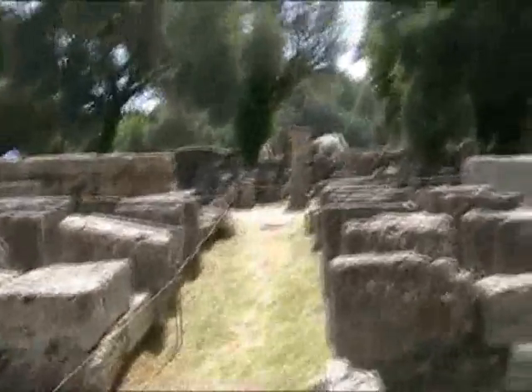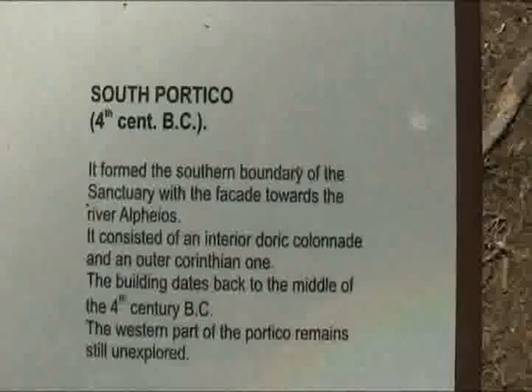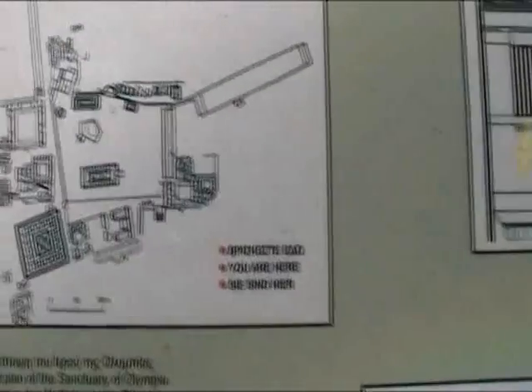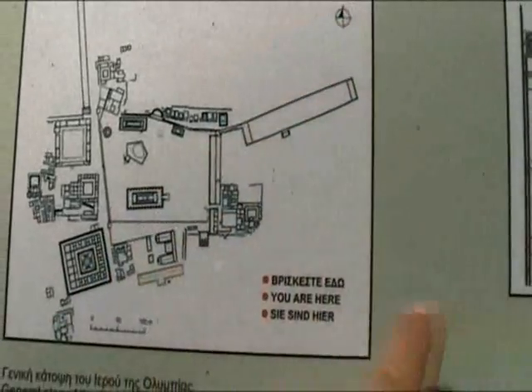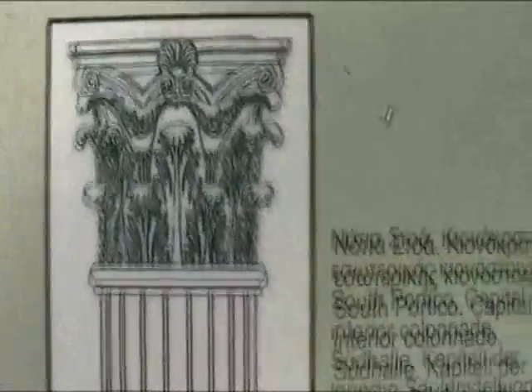Still standing, 3,000 years later. There's a tall spire — kind of want to find out what that's all about. Here we have the south portico. There's a river here — there were like two rivers, so Olympia was on the edge of the river. I saw a bunch of these structures in the museum.